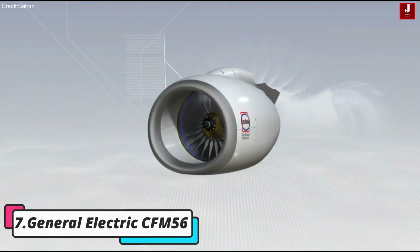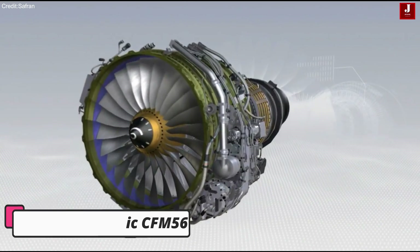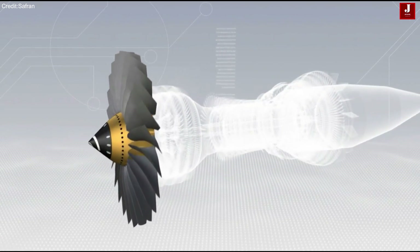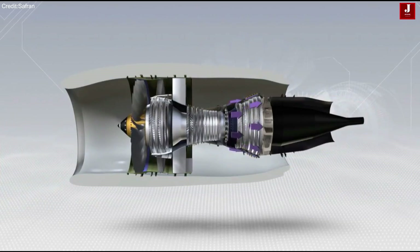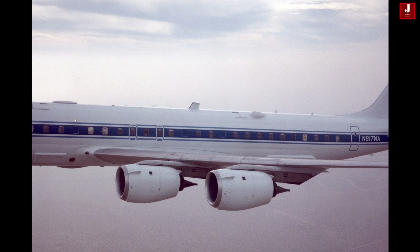General Electric CFM 56. This engine family has established itself as a cornerstone of commercial aviation, propelling a diverse range of aircraft including the Boeing 737 and Airbus A340 series. Renowned for its reliability, performance, and economic efficiency, the CFM 56 continues to be a preferred choice for airlines worldwide.